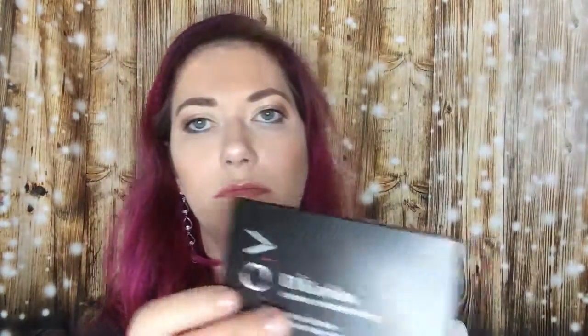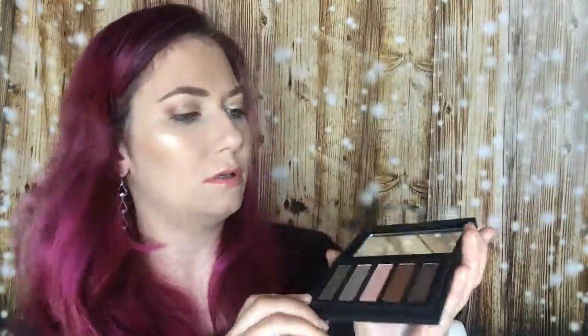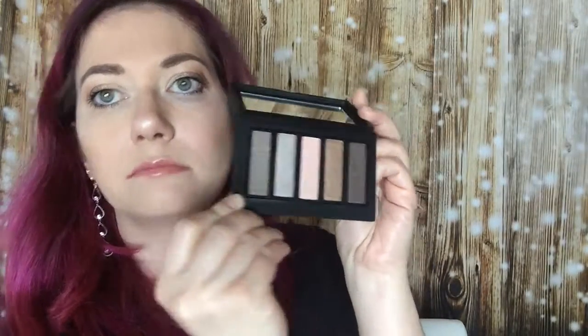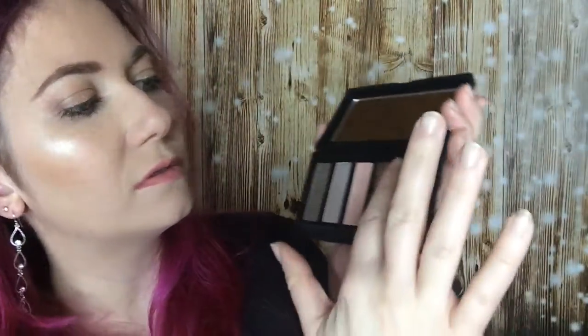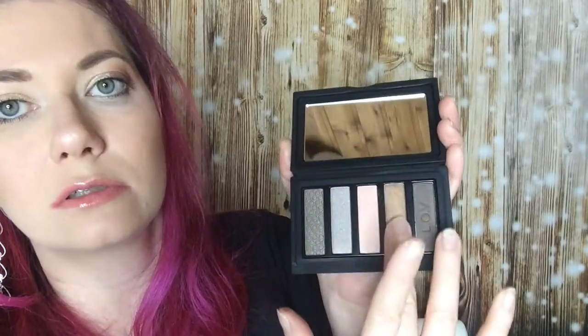So I have three eyeshadow palettes here. They are packaged like this and you can see the colors on the side. So the first one, when you open it, it looks like that. Then you make some swatches. This is a dark brown, and this is like a dark gold.